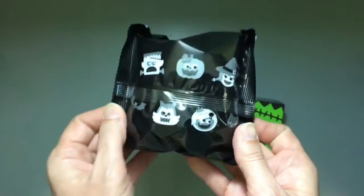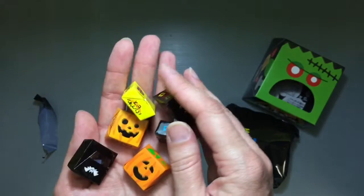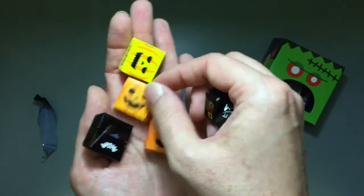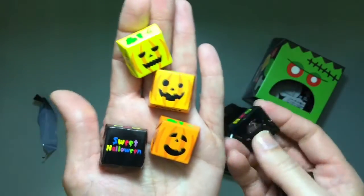The little bag has the characters on it. Let me go ahead and open it up and see inside. There are some classic ones — the pumpkins are all different smiley faces, that's cute — orange and yellow different ones. And then these are just black with 'Sweet Halloween' written on them. That's adorable.